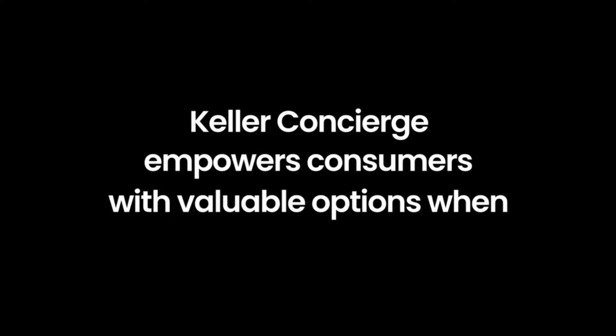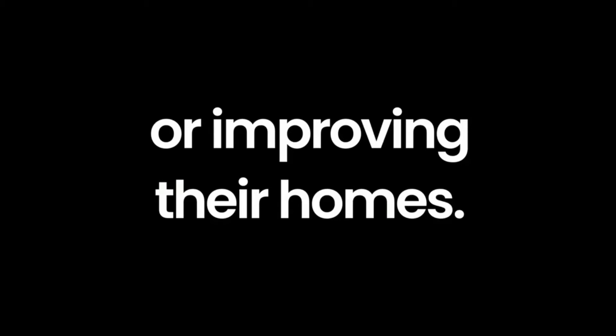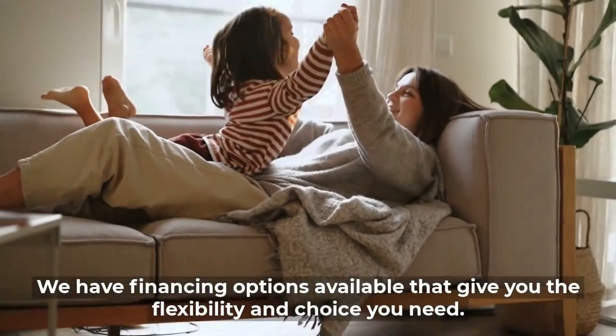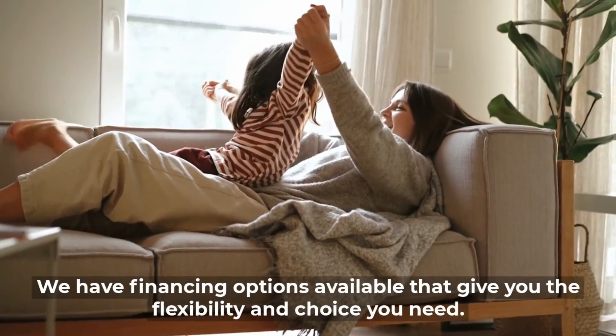Keller Concierge empowers consumers with valuable options when selling, buying, or improving their homes with the Ready-to-Sell and Ready-to-Stay programs. You can make improvements to your home without upfront costs — we have financing options available that give you the flexibility.